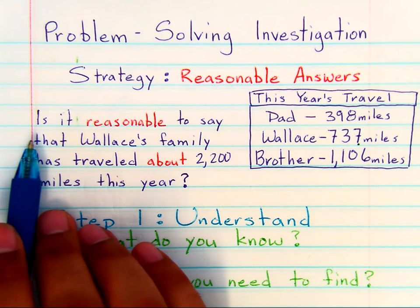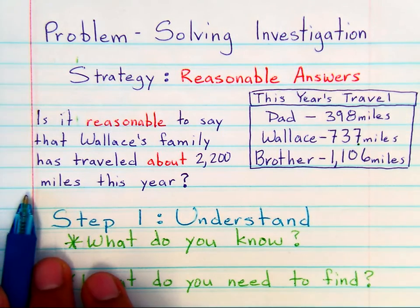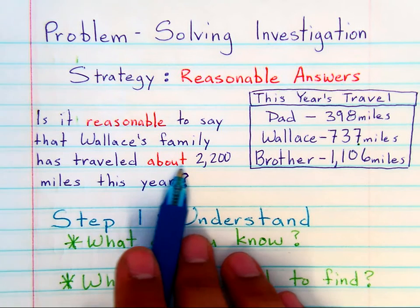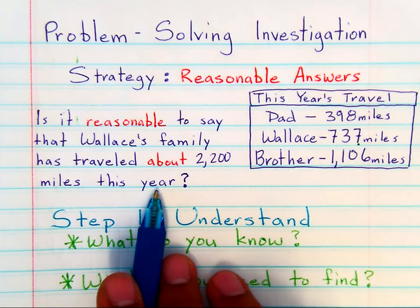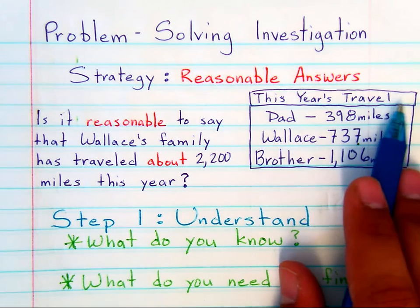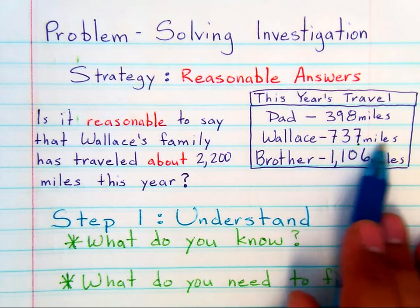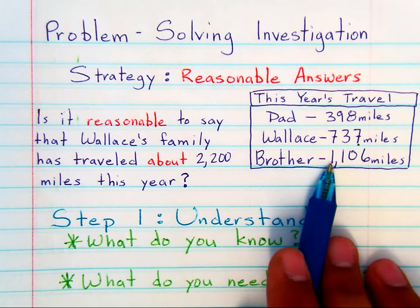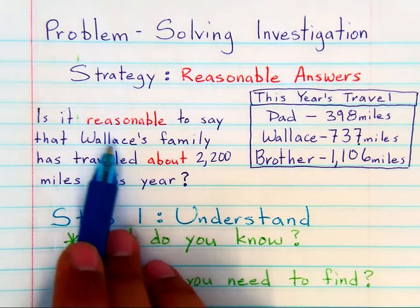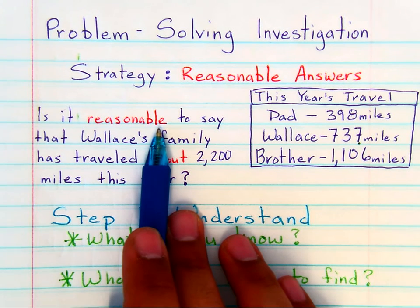Now, if you take a word problem or a story problem like the one here that reads: Is it reasonable to say that Wallace's family has traveled about 2,200 miles this year? This question is referring to a table of this year's travel, where Dad has traveled 398 miles, Wallace traveled 737 miles, and Wallace's brother traveled 1,106 miles. So the question is, is it reasonable?